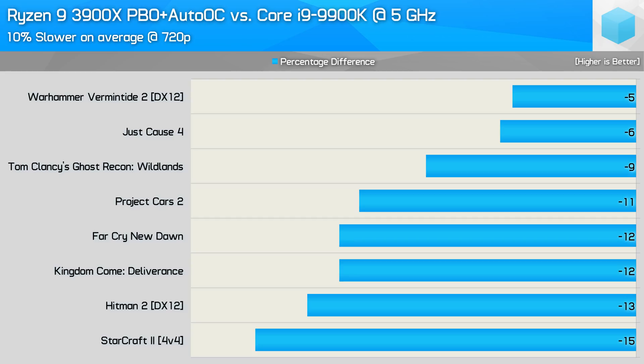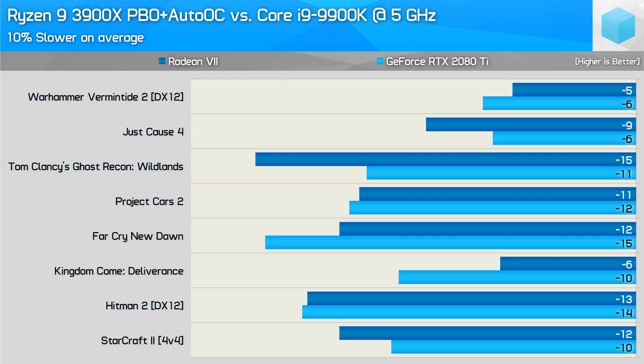10% slower on average when using the Radeon 7 at 720p — the exact same margin seen when using the RTX 2080 Ti at 1080p across the 8-game sample. For those wondering how the individual game margins compare between the Radeon and GeForce GPUs: margins in Vermintide 2, Project Cars 2, Hitman 2, and StarCraft 2 were basically identical. The 3900X did better than when using the GeForce GPU in Kingdom Come Deliverance and Far Cry New Dawn, but worse in Ghost Recon Wildlands. At most we're talking about a 4% difference for an individual title, but overall, using a Radeon GPU didn't change the big picture — it's still 10% slower in the 8 games tested.